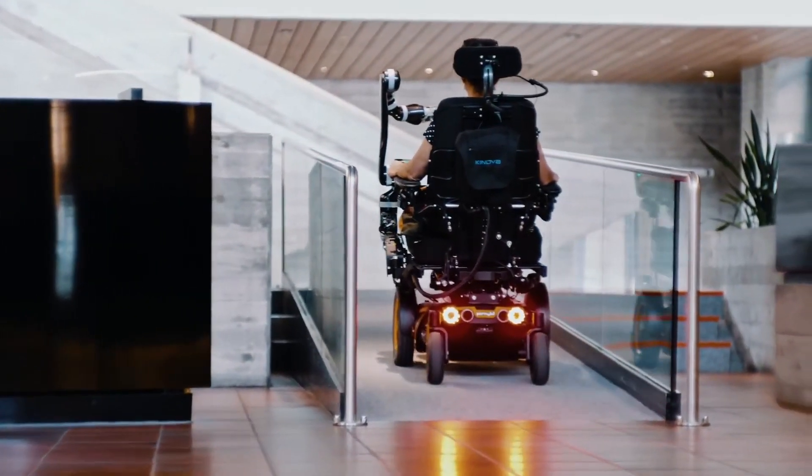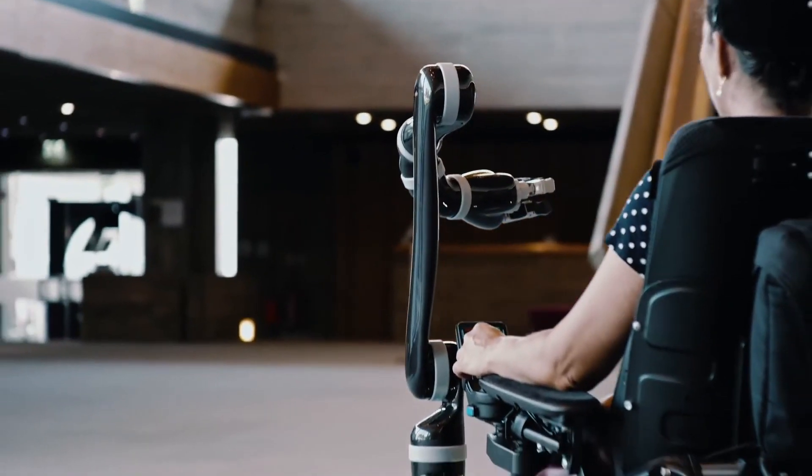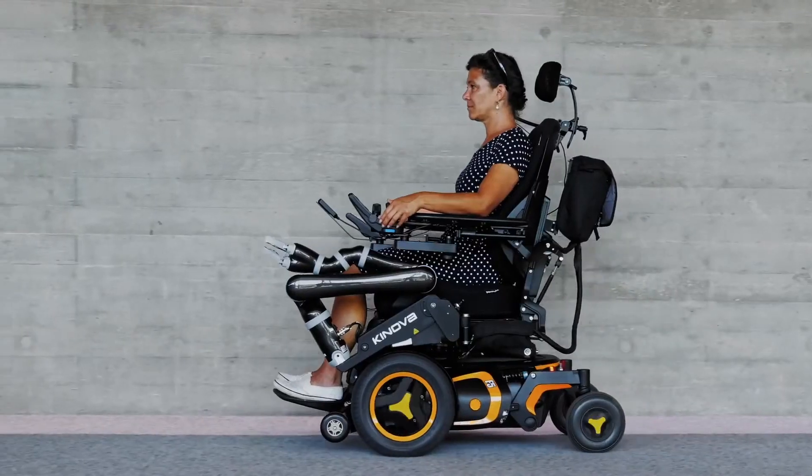An approximately 5 kg smart and compact robotic system, designed to be attached to power wheelchairs, creates an important interface for those who are limited in mobility due to illness or accident, by grasping, lifting and moving objects.